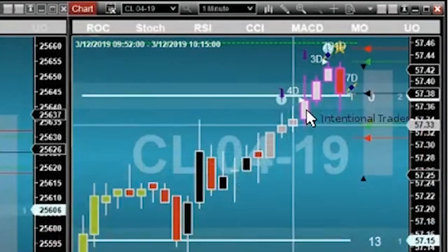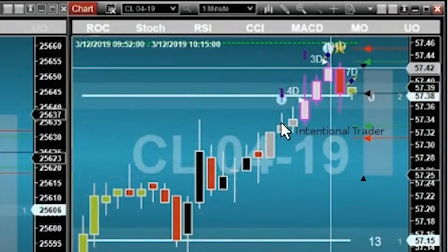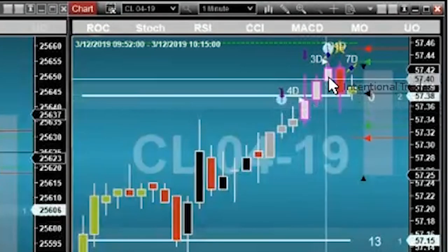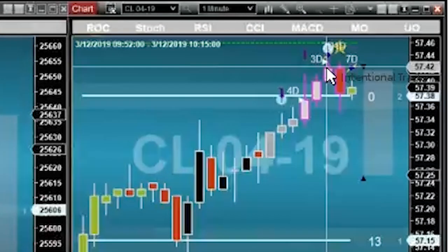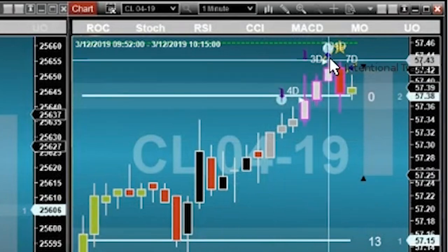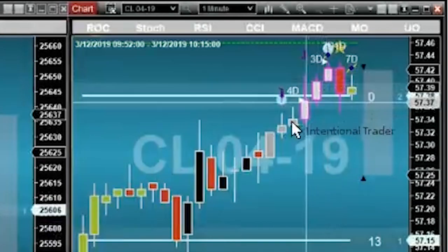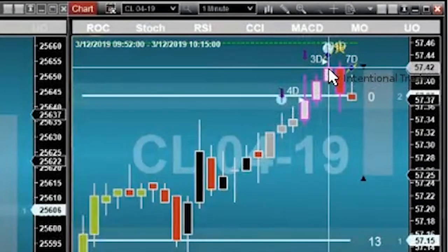Look — see how the momentum bars are just getting lighter and lighter and lighter. If you watch price at all, we know that a push like this cannot be sustained. Eventually it's going to pull back — all trends do it. The longer this goes, the more imminent that pullback is going to be. That's why these bars are getting lighter — that's how we can tell this is a pretty extended push.